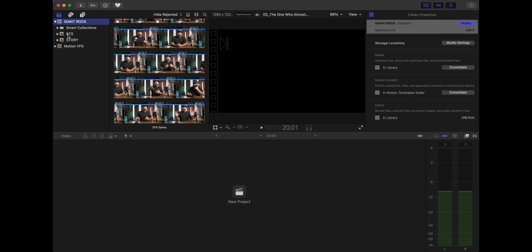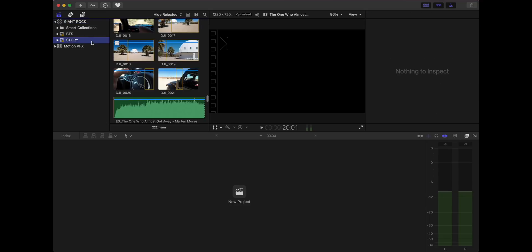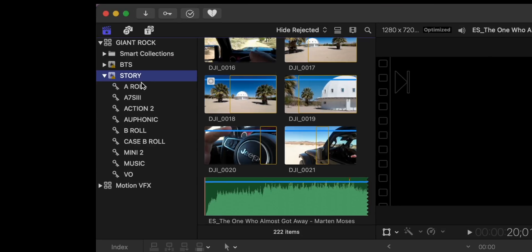The next step in my organization process is bringing everything into Final Cut. For the Giant Rock project I had a behind-the-scenes on this main channel and a story video on my second channel. When you open the project you'll see I have all the same keywords that match the folders I made in my organization step — I just drag all those folders into Final Cut, it creates all the keywords, and I can start editing. You just need to set everything up so you can easily find the footage you're looking for.